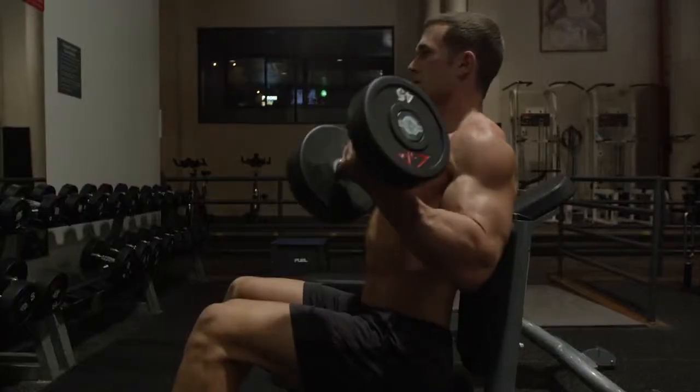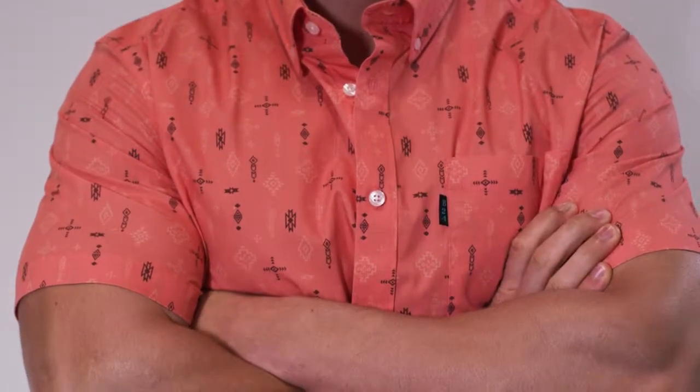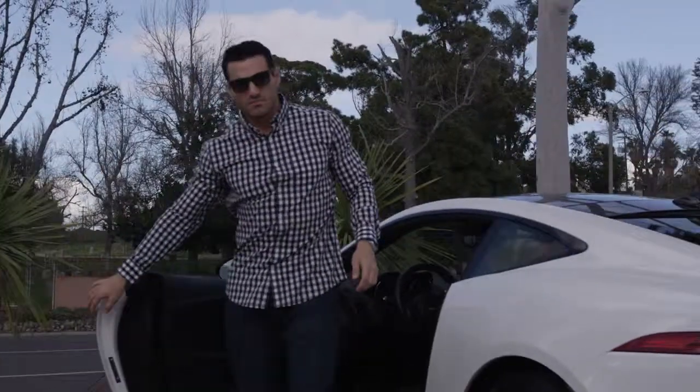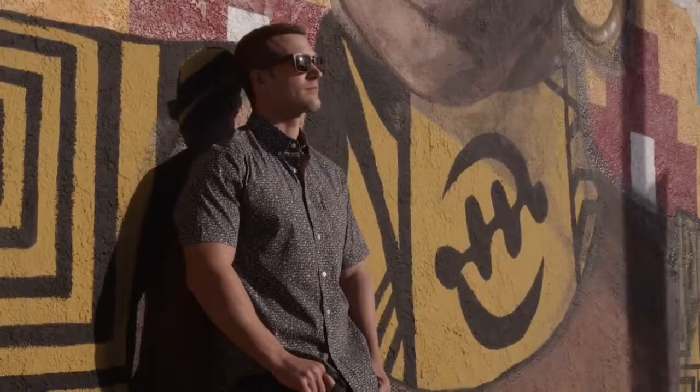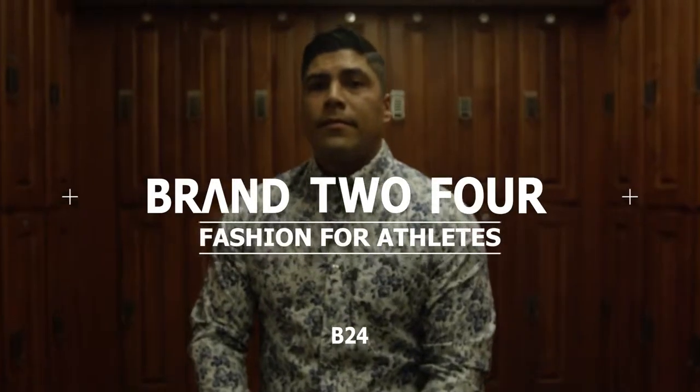A fit worthy of your athletic shoulders, chest, and biceps. No longer do you need to suffer in clothes that don't fit or sacrifice comfort for style. Introducing Brand 2-4, fashion for athletes.